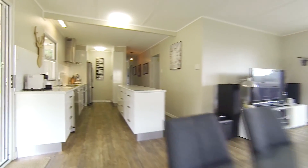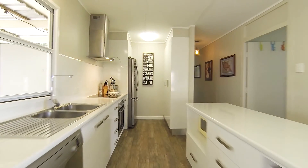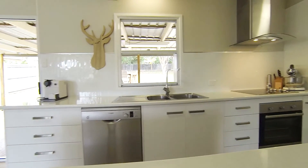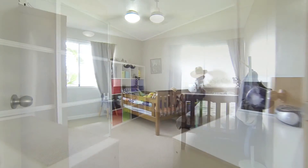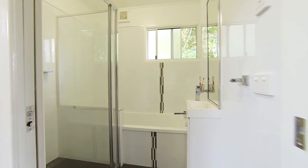The brand new kitchen is a long galley style with plenty of bench space and storage, and features electric cooking and a dishwasher. The white and stainless steel theme is very modern. There are three generous sized bedrooms all with built-in robes and a brand new bathroom.